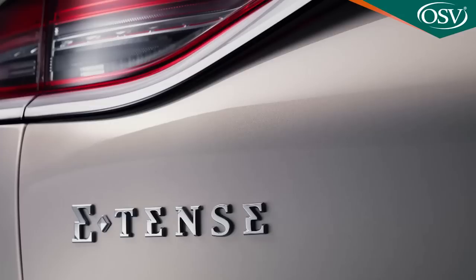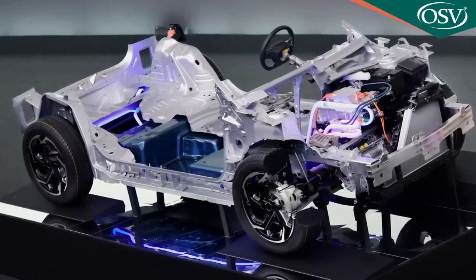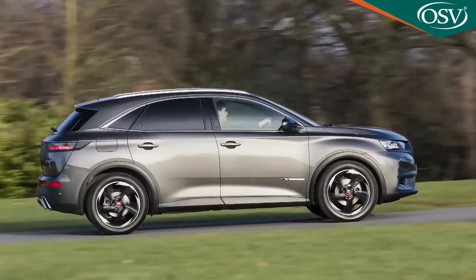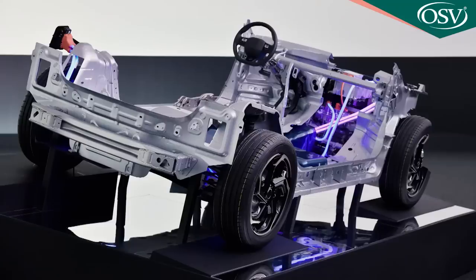There is another DS3 Crossback variant — the electric E-Tense version — made possible thanks to the all-new CMP platform, which has been engineered to accept both conventional and full battery powertrains. The full battery setup sets this electric model apart from the DS7 Crossback E-Tense, which was a plug-in hybrid. Customers of the DS3 Crossback E-Tense, the company thinks, will be people who want to see the back of fossil fuel completely. The setup sees a 136hp electric motor linked to a 50kWh lithium-ion battery and a system for recovering energy during acceleration and braking, which you can maximise via two driver-activated energy recovery settings: Normal and Brake.